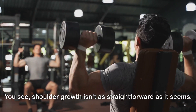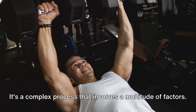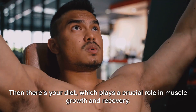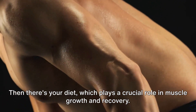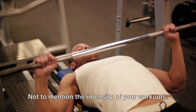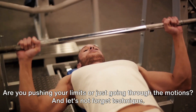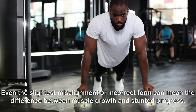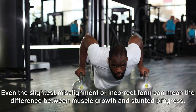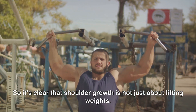Shoulder growth isn't as straightforward as it seems. It's a complex process that involves a multitude of factors. There's the hand you've been dealt by genetics, a factor that's beyond our control. Then there's your diet, which plays a crucial role in muscle growth and recovery — not to mention the intensity of your workouts. Are you pushing your limits or just going through the motions? And let's not forget technique. Even the slightest misalignment or incorrect form can mean the difference between muscle growth and stunted progress. So it's clear that shoulder growth is not just about lifting weights.